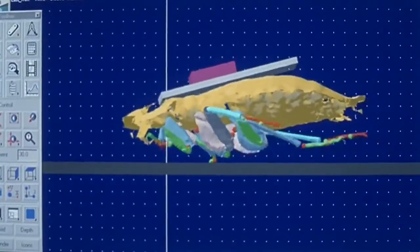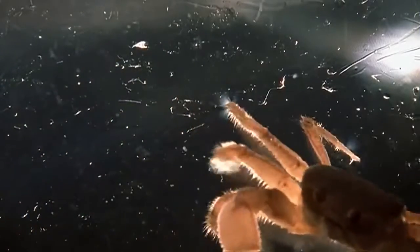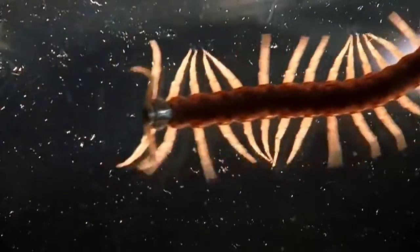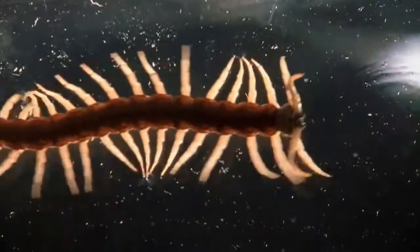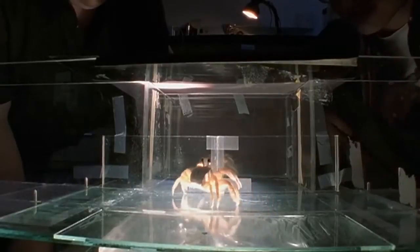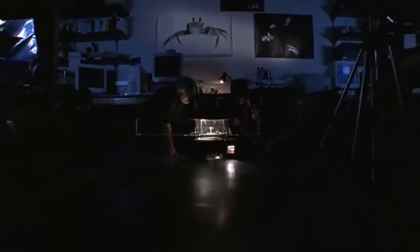Full has found that jointed legs seem to be the essential marvel of arthropod design. They actually can act as springs and struts and shock absorbers to keep the animal stable, so that it's able to use its power to move forward in the environment. Full's lab has dissected the arthropod body plan for the secrets of its strength and resilience. They've discovered that the best way to move over the surface of the earth is the arthropod way.